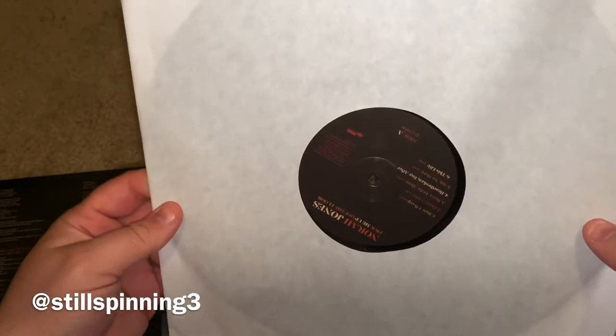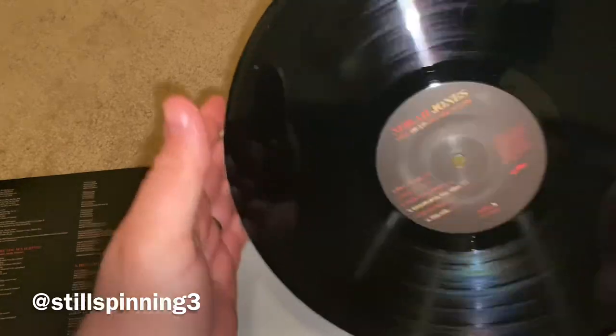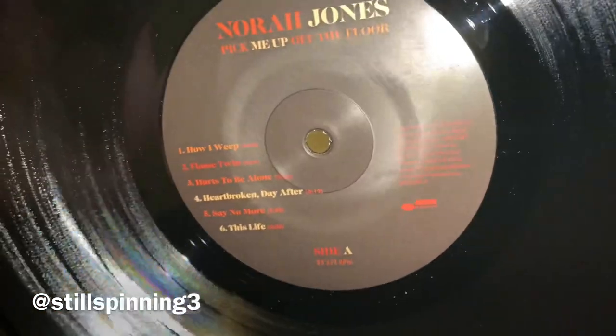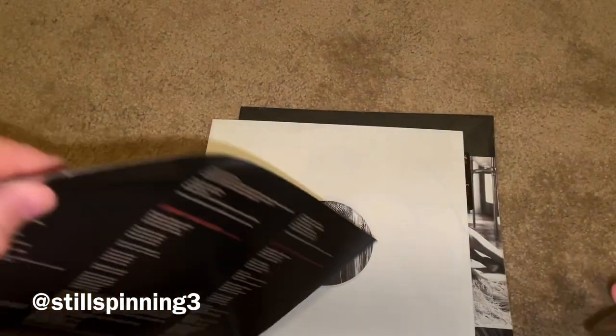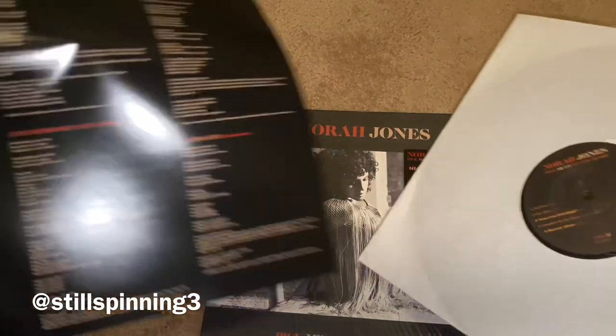So you can see it just comes in a generic sleeve, has inner liner notes. It's a black LP. Here's Side A. I saw earlier that Barnes & Noble has an exclusive red pressing of this album — red vinyl. But I just got the standard release.